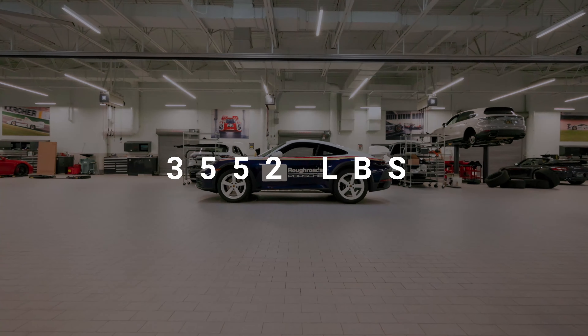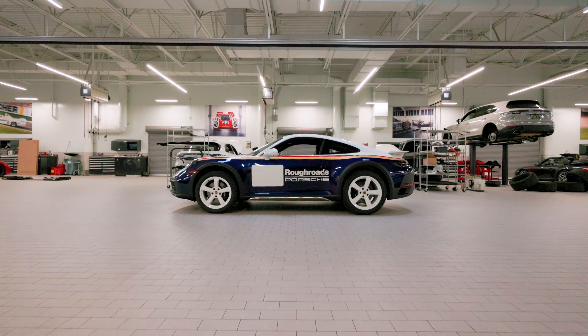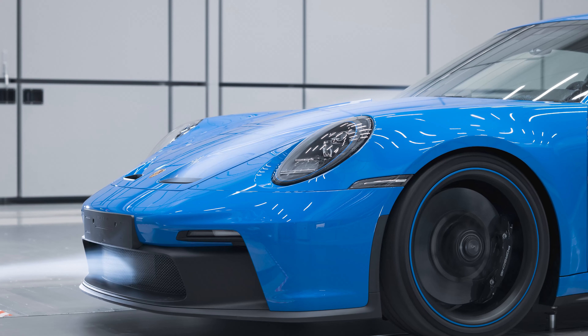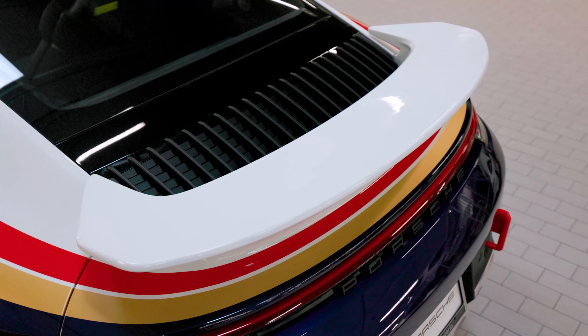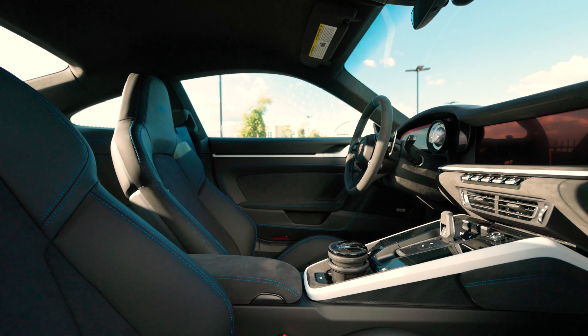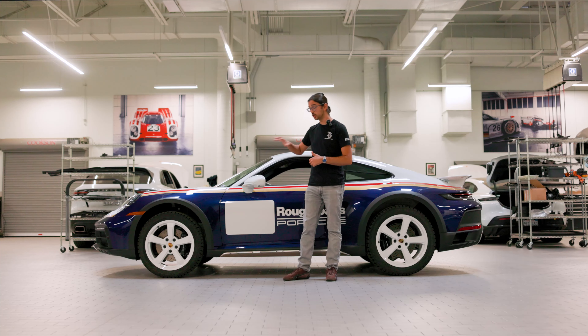This car weighs 3,552 pounds, so it's 16 pounds heavier than the C4 GTS. Don't think that means Porsche wasn't considering weight savings, because they absolutely were. The frunk lid is taken from the GT3, so it's carbon fiber reinforced plastic with the little nostrils as well. That fixed rear wing is made of the same material. On the interior, you get the standard bucket seats — this car was optioned for the more comfortable seats and the rear seats are removed entirely. All of the glass is lightweight as well.